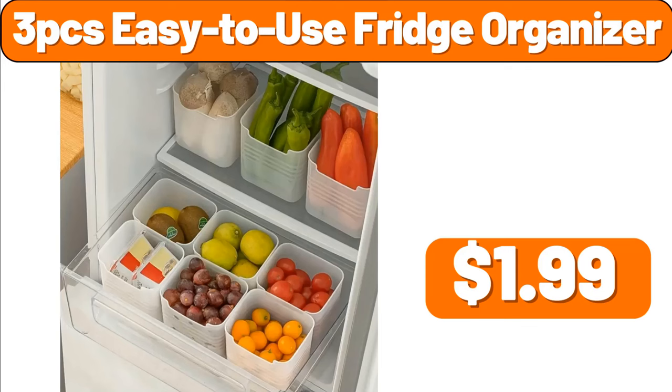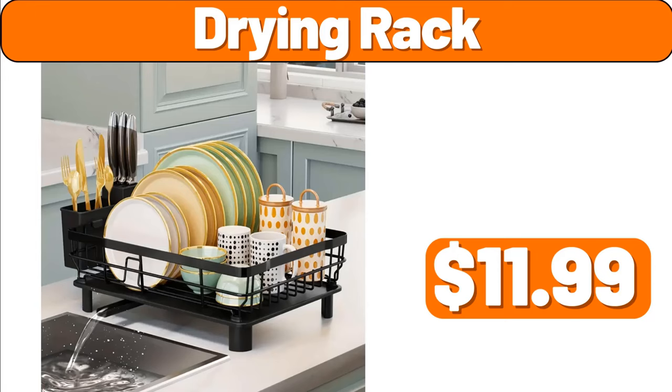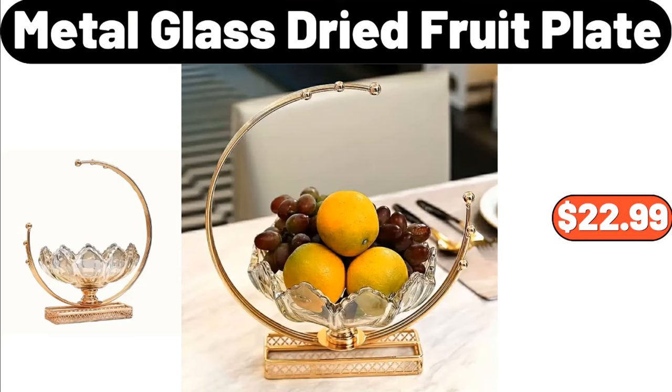3 PCS Easy to Use Fridge Organizer, $1.99. Drying Rack, $11.99. 3 Tier Removable Basket, $11.99. Metal Glass Dried Fruit Plate, $22.99.